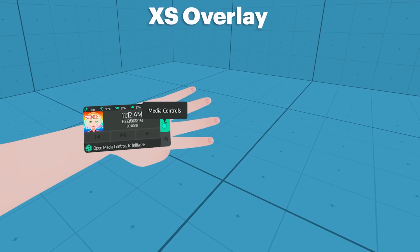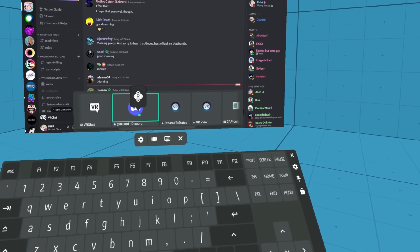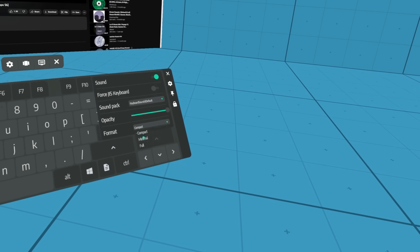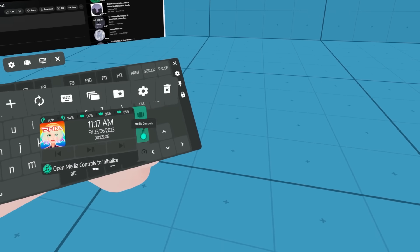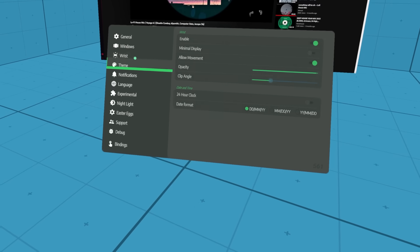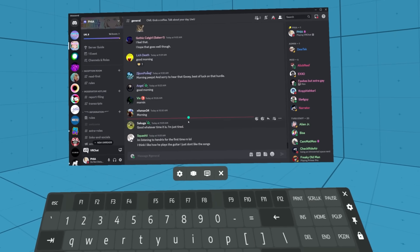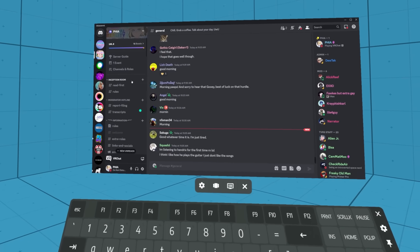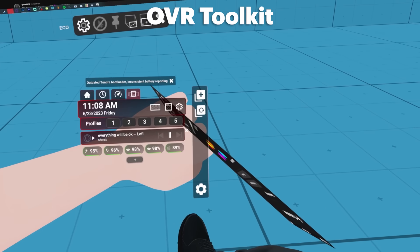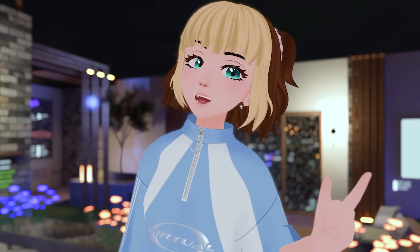I love OVR Toolkit because it feels like the perfect toolkit to do things just like this. But on the other side, many people love XS Overlay for its comfortability and appearance. Both options provide you a wristwatch that tells you the time, your play time, computer stats, controller and tracker batteries, and a way to start and stop music off your PC. No more peeking under your headset — you can stay fully immersed while being connected to everything you need. I recommend both; I'll link their Steam pages below.